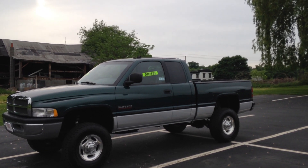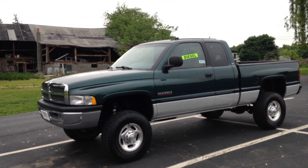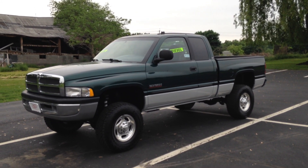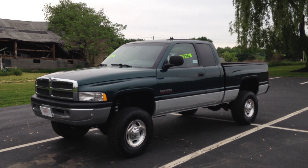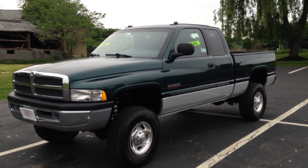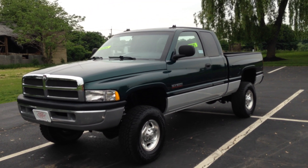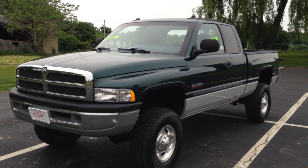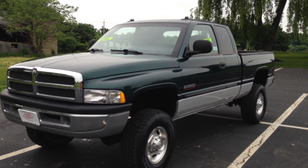All you have to do is ask yourself one question: who does it better than John the Dieselman? Nobody. Because at www.NewYorkDiesels.com — NYDiesels.com — John the Dieselman is the best. Nobody can do what John the Dieselman does. 16 years of premier second gen Cummins diesel trucks.